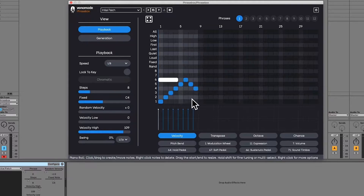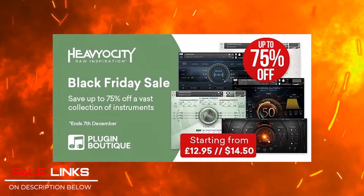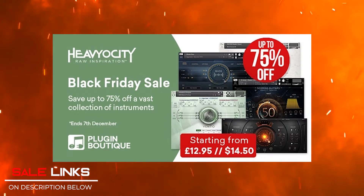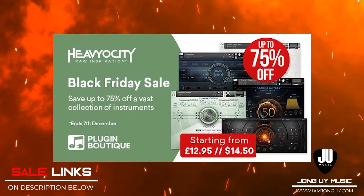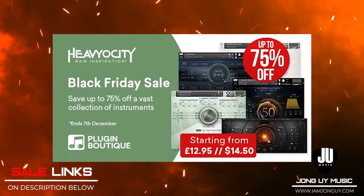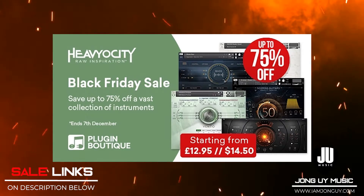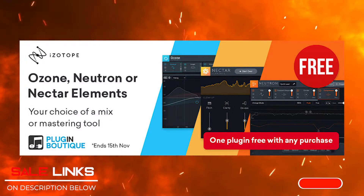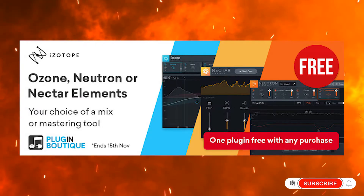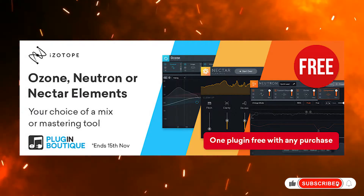It's only $59 — check the links below. My favorite go-to instrument for cinematic is currently on its most affordable deal this year: Hebiosity is up to 75% off at pluginboutique.com. And of course, if you get any of these products from pluginboutique.com, you get any of the three iZotope mastering tools for free. Check the links below for that one too.